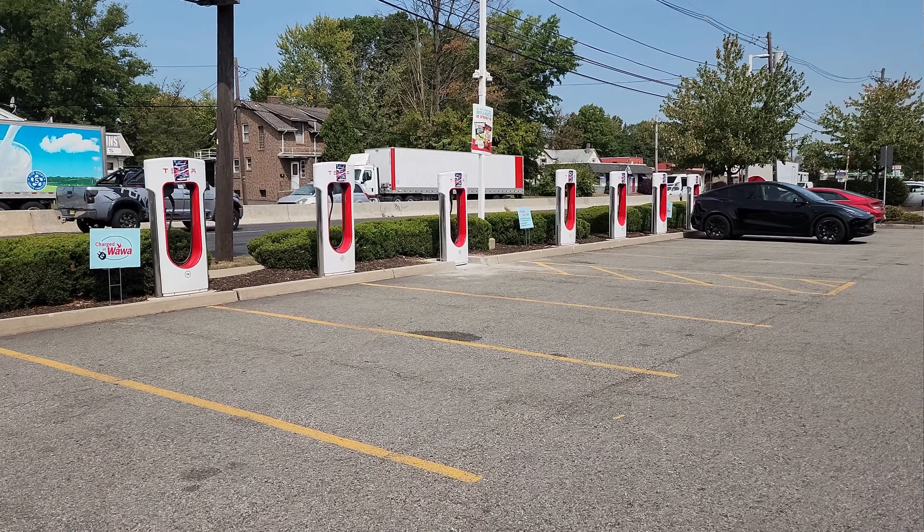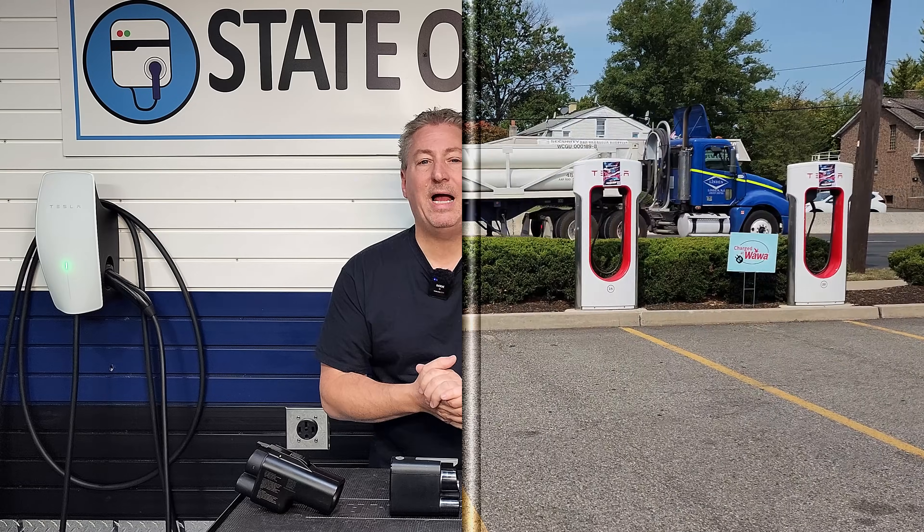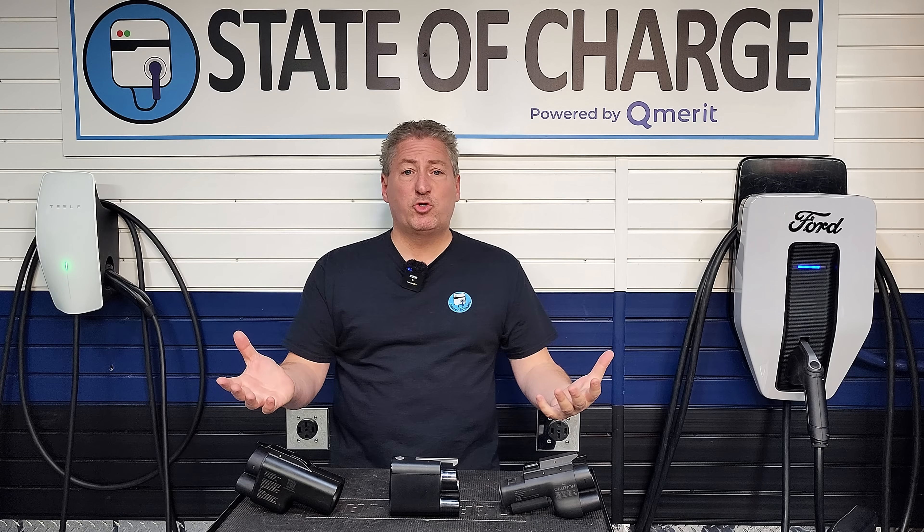It has to be a V3 Supercharger or later, because older V2 Superchargers are not compatible with the software your vehicle has. The in-car navigation — the Google Maps native to Volvos and Polestars — is being updated to include the Tesla Superchargers you can use and will filter out the ones your vehicle is not compatible with. You can also download the Tesla app, put in the car you have, and it will only show you the Superchargers you can go to.